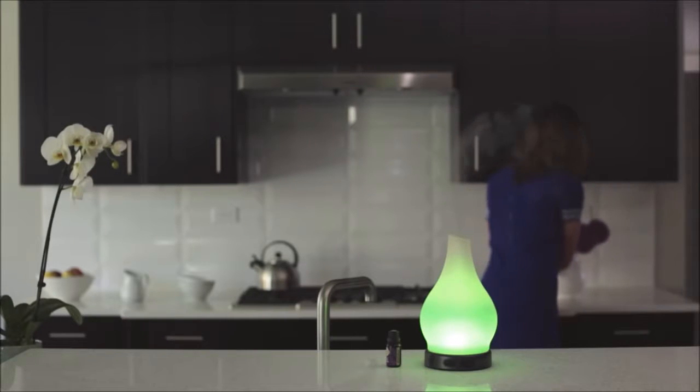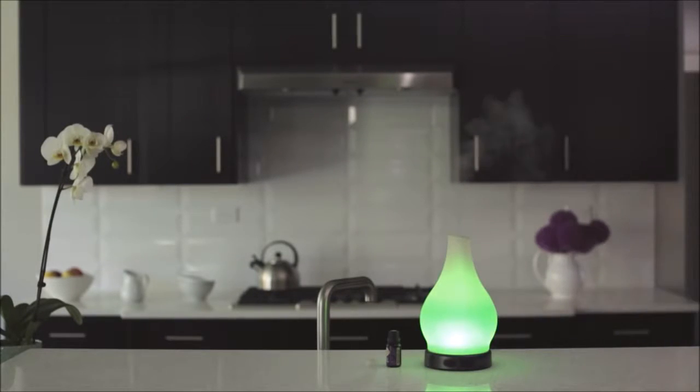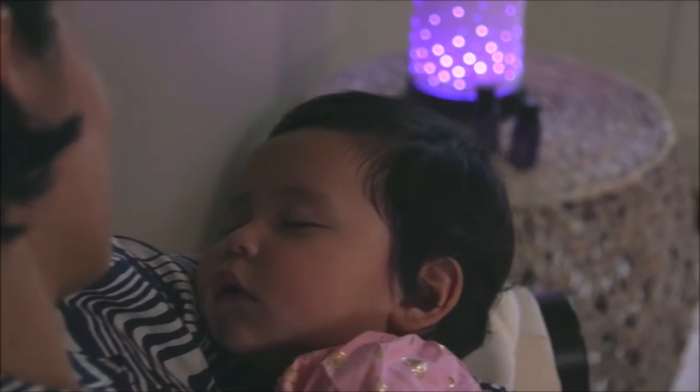Reimagine your home fragrance with a new, natural, customizable option. Choose your shade, fragrance oil, mist, and color.